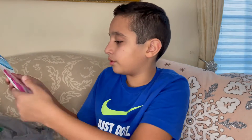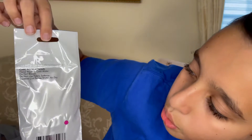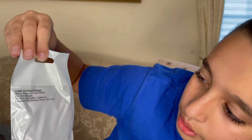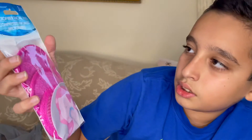Next we have microfiber facial masks — comes with three in one pack, made by April Bath and Shower. It gives you care instructions: hand wash in cold water, do not bleach, do not use fabric softener, squeeze out excess water, and air dry. It shows a cartoonish image of someone using it, and they seem to be good quality.